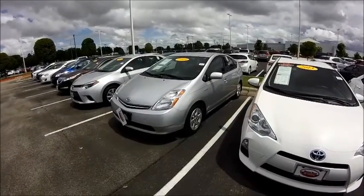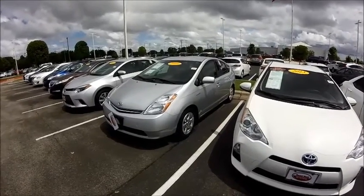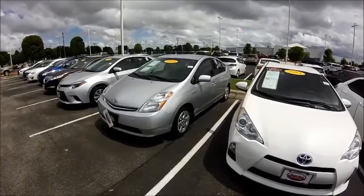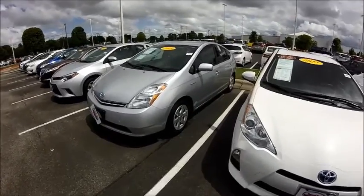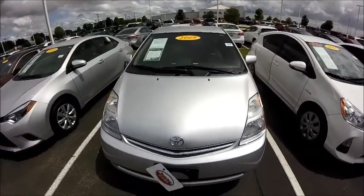Hey there, Chris. Mike here again with Round Rock Toyota. I just want to quickly show you this other Prius. This is a 2009 beautiful Prius. It's got 71,000 miles on it. I just want to quickly show it to you. It's pretty inexpensive as well — $11,559 is our sticker price on this car.